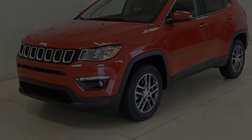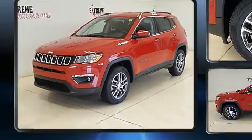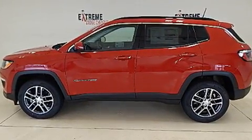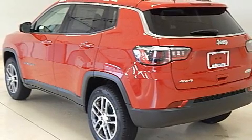Familiarize yourself with the 2018 Jeep Compass. Smooth gear shifts are achieved thanks to the 2.4-liter four-cylinder engine. For added security, dynamic stability control supplements the drivetrain. Four-wheel drive allows you to go places you've only imagined.